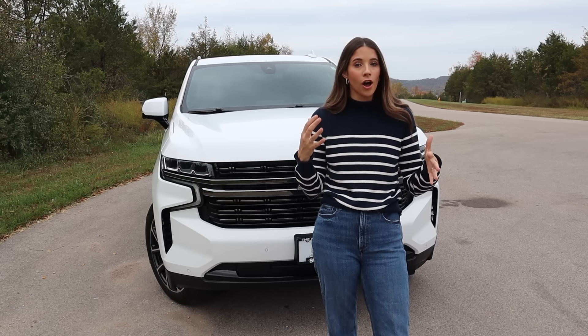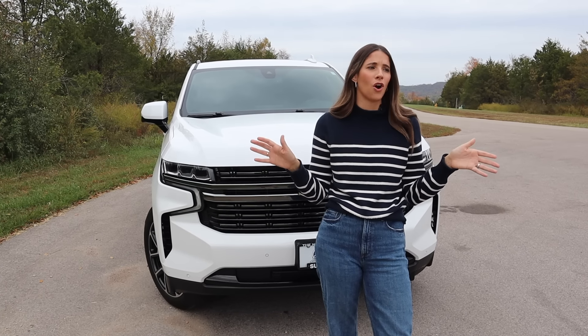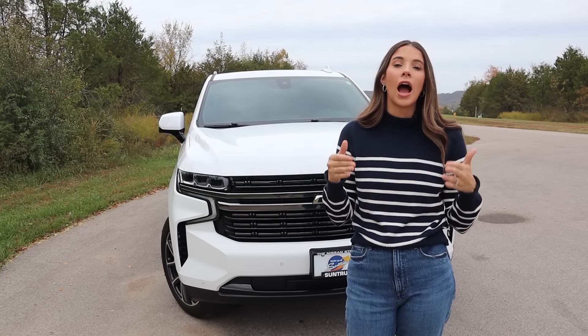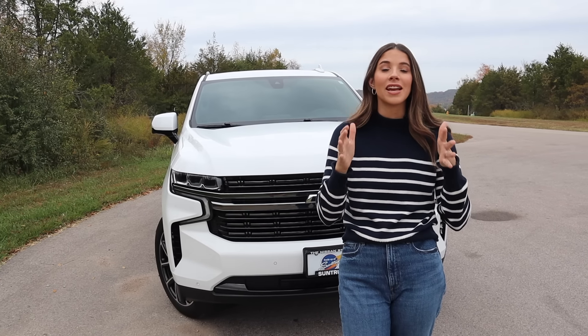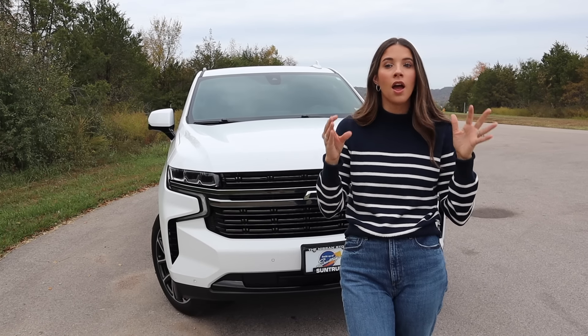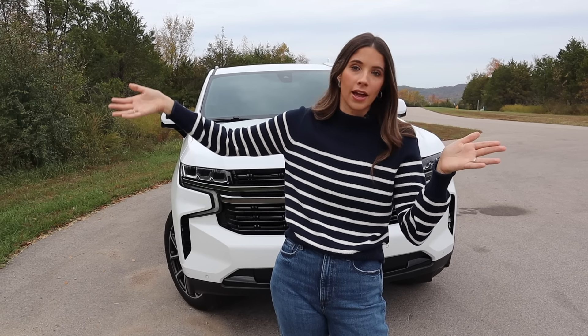The Chevy Tahoe also got a facelift for 2025, and I actually went to Detroit to get an exclusive sneak peek at it. While I'm impressed with some of the tech upgrades, the functionality, size, and car seat setup all stayed the same, so this tour is very relevant from 2021 and up.